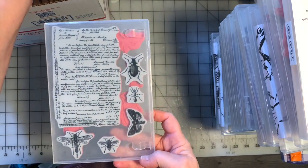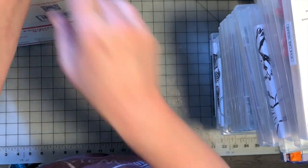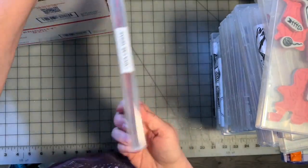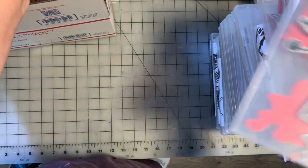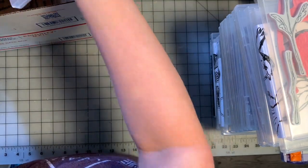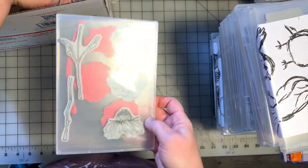I think this one is Tim Holtz — it's not marked. Viva Las Vegas Stamps again — all of those are each individual stamps. I think that's Tim Holtz again — it's cute and all but I don't think I've ever used it. This is probably Penny Black, but I don't know for sure.